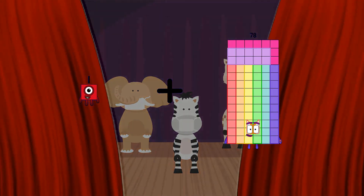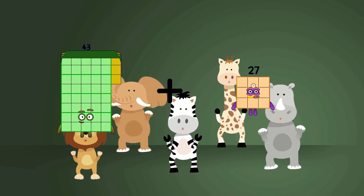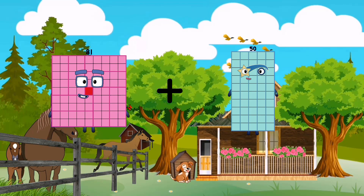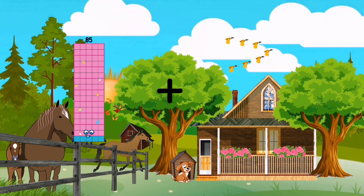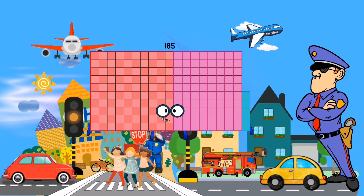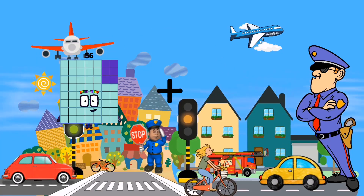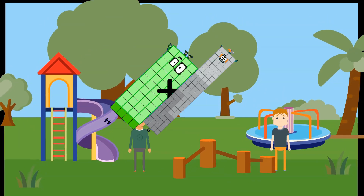81 + 99 = 180. 85 + 100 = 185. 47 + 80 = 127. 44 + 92 = 136.